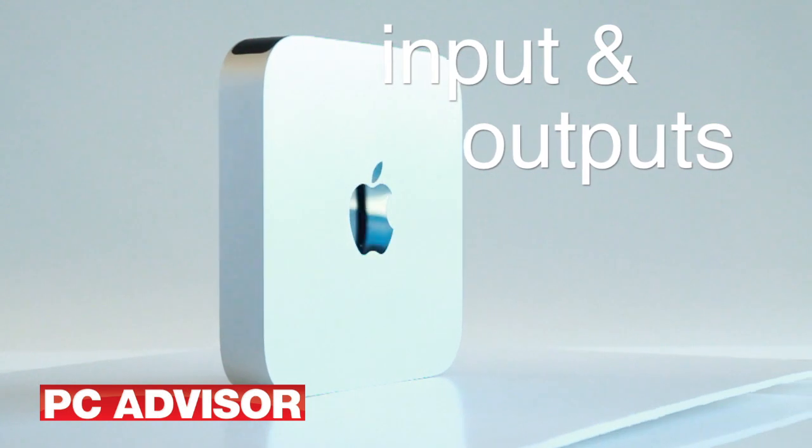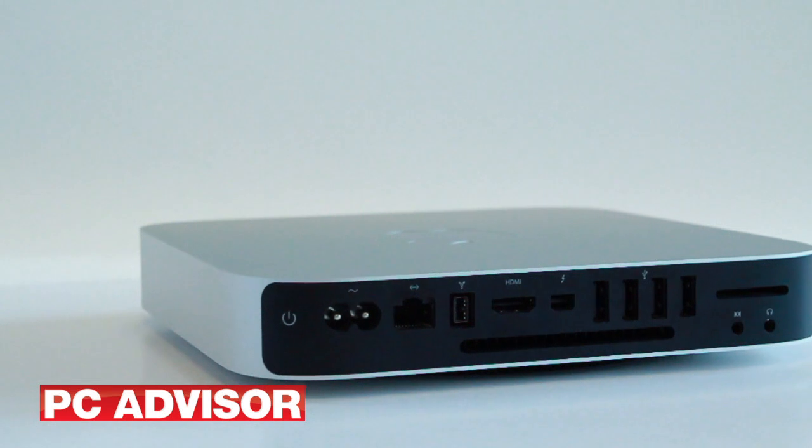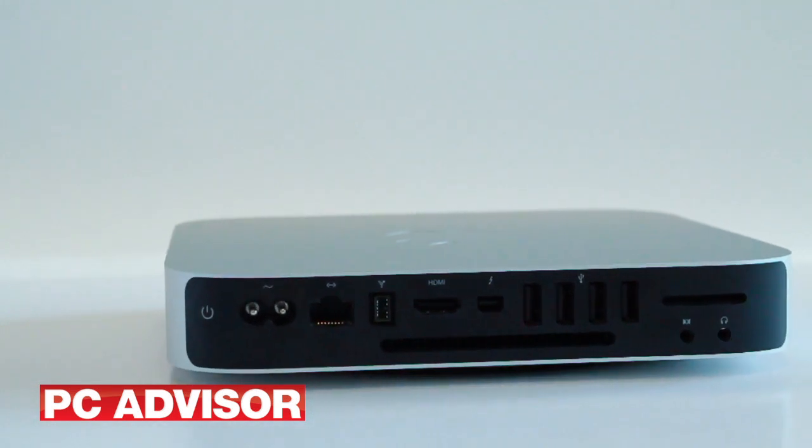This is a very well-rounded package with dual-band WiFi, Bluetooth 4, and Thunderbolt, USB 2 and FireWire interfaces.